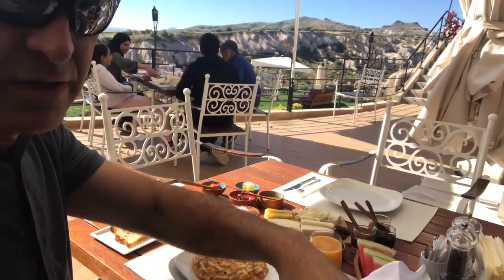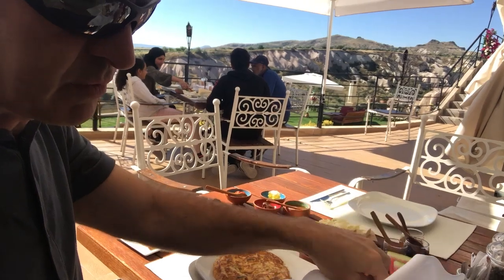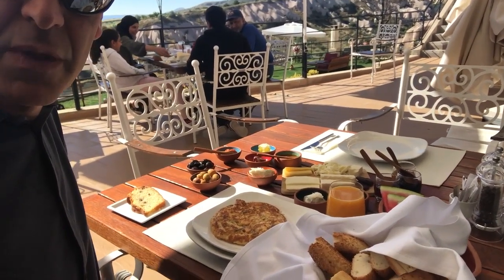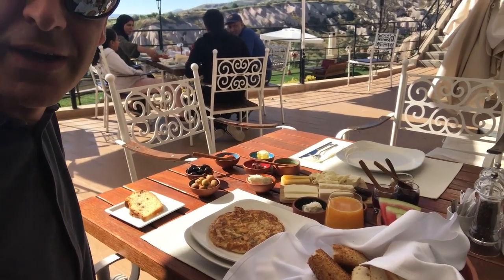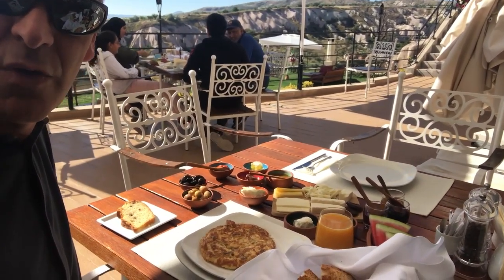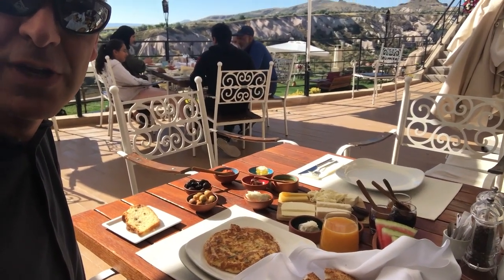Breakfast is generally very filling, so we do give the option for people to just choose to not have lunch during the day. Dinners tend to be quite large and breakfast can be quite filling. It's really your choice with the guide one-on-one — you can direct your day as you wish.